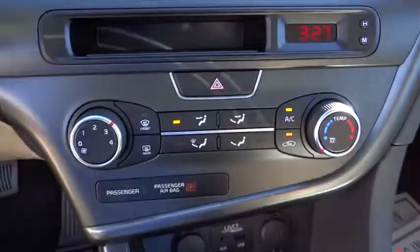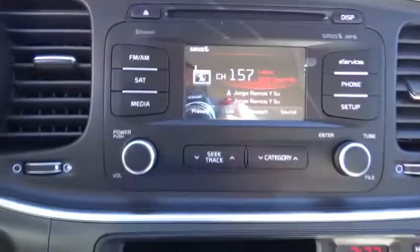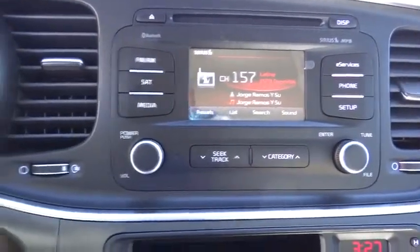FWD, AM-FM stereo radio, rear defrost, trip computer, child safety locks, MP3 player, and fog lamps, power windows.